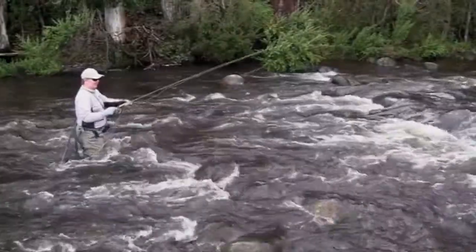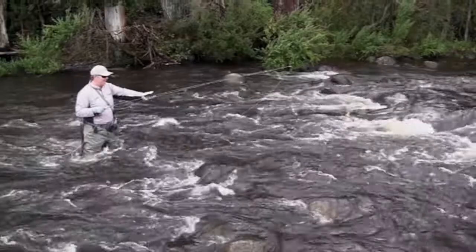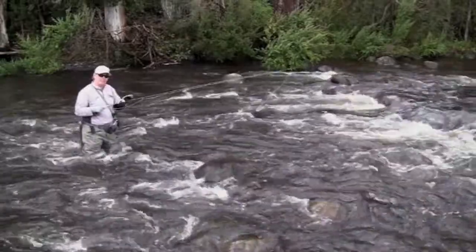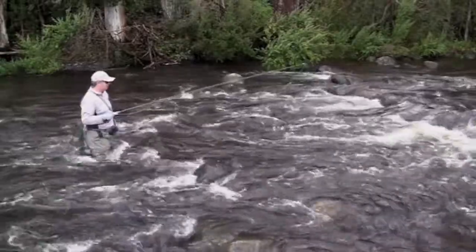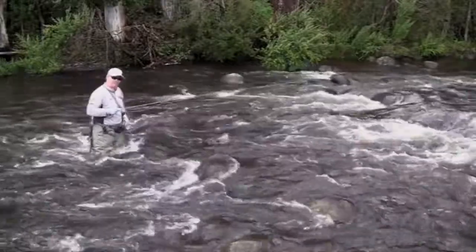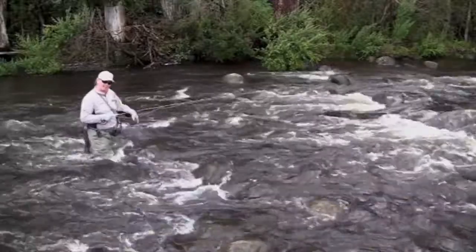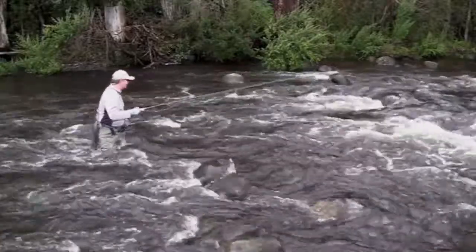Now it is quite important when you do wade, particularly when there's a bit of flow — you've got to make sure your footing is stable. Take one foot, make sure that's locked in before the other one leaves the ground. That helps you stay pointing upwards, which is pretty handy when the river's got a bit of flow in it.